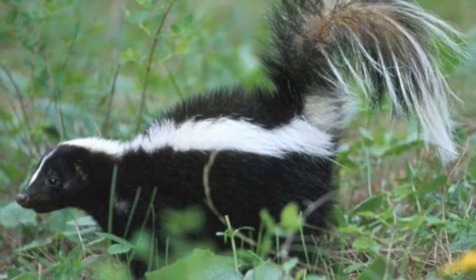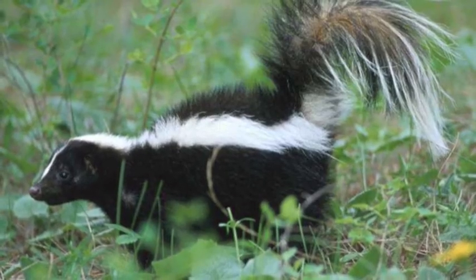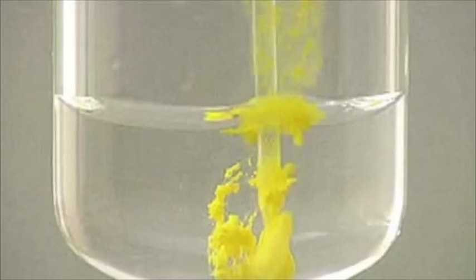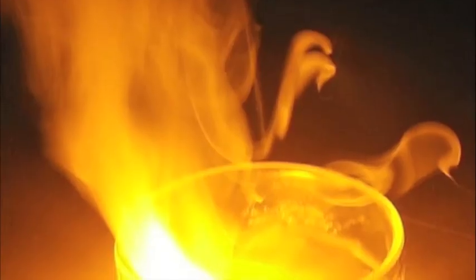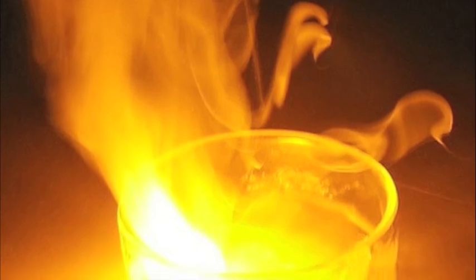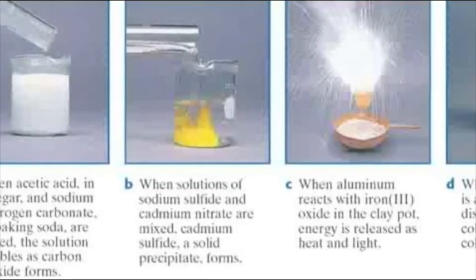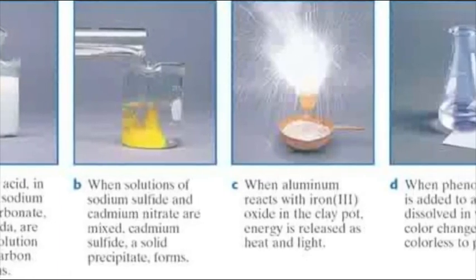Odor is another sure sign that a chemical change has occurred. Here's a precipitate forming out of two clear liquids. Next, sodium reacts with water violently. You can tell it's a chemical change because of the heat produced. Gas, precipitate, heat, and a color change — these are all examples of chemical changes.